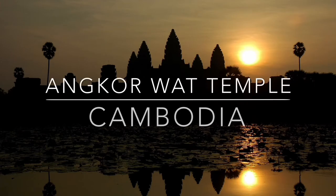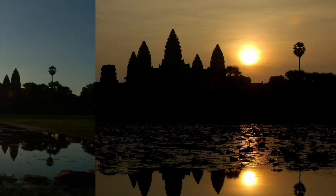Angkor Wat is 1.6 kilometers, or about one mile, from the south gate of Angkor Thom City, the main entrance, and is the most impressive temple in the Angkor Wat Archaeological Park. The park itself is roughly the size of Manhattan in New York.